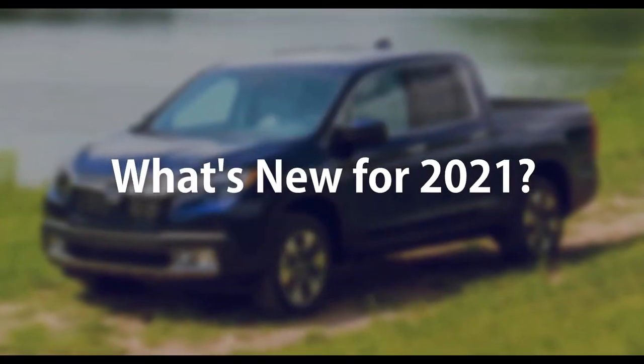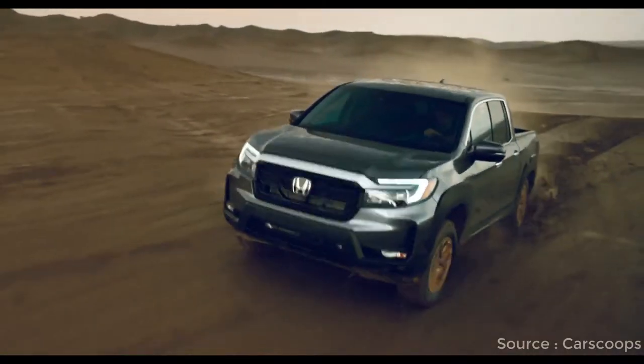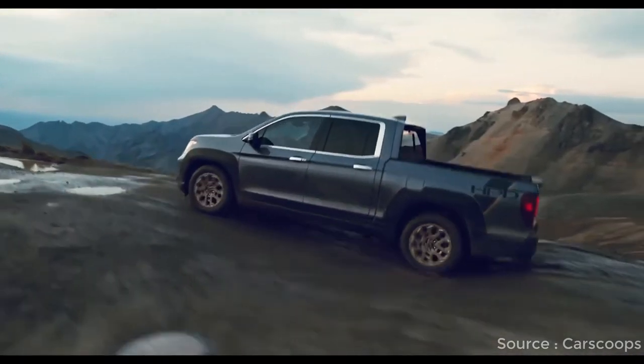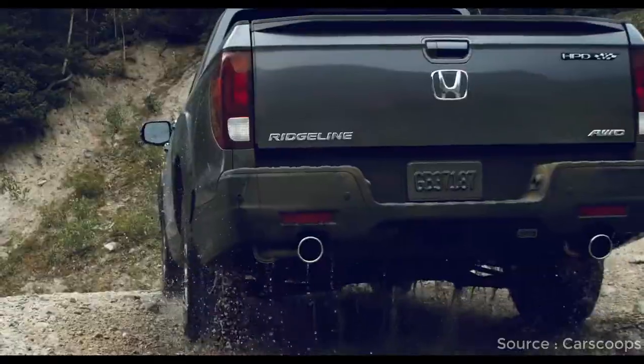What's new for 2021? Before the 2021 model year, people could say the Ridgeline looked like a lot of things, but rugged wasn't one of them. The midsize truck's makeover includes a fresh design from the roof pillars forward — we're not sure it will quiet all the haters, but it definitely looks bolder than before.